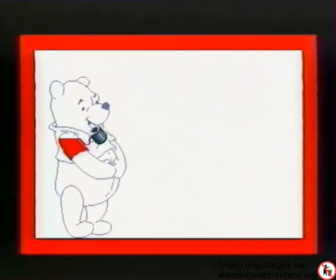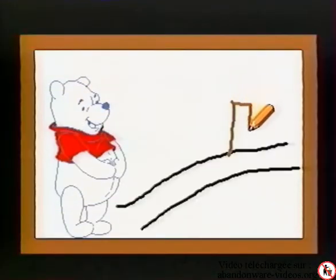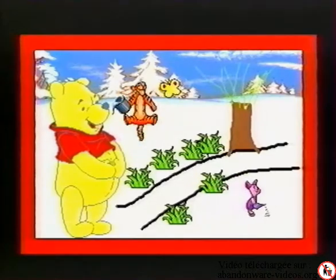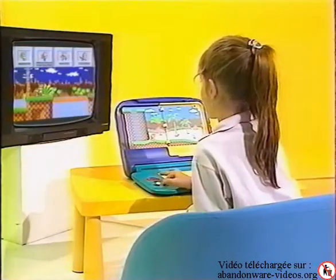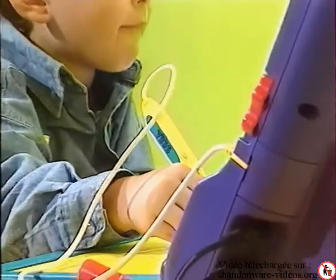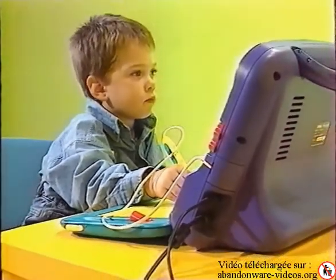L'enfant clique sur le crayon pour valider ses choix. Il peut ainsi résoudre les problèmes, jouer, écrire, colorier et même créer ses propres dessins animés. Pour certains jeux, les boutons directionnels complètent l'action du crayon. Convivial et simple d'emploi, Pico est accessible à tous dès l'âge de 3 ans.